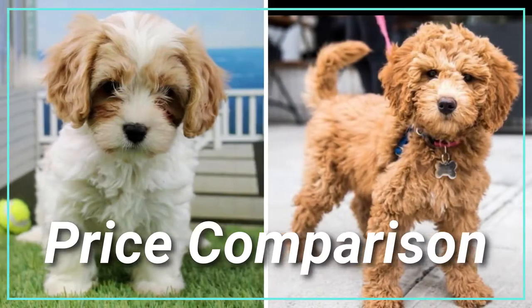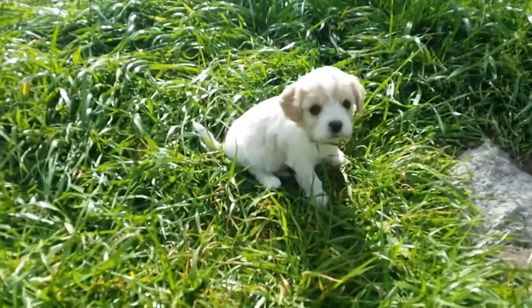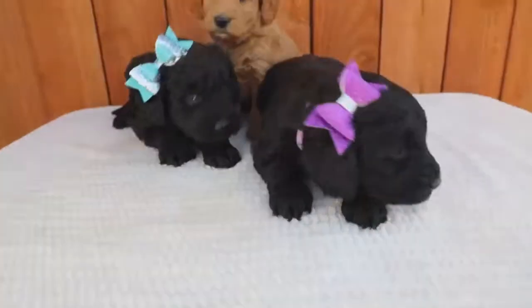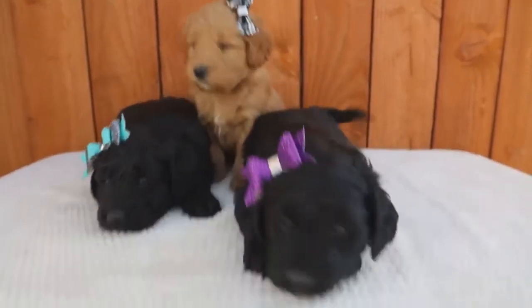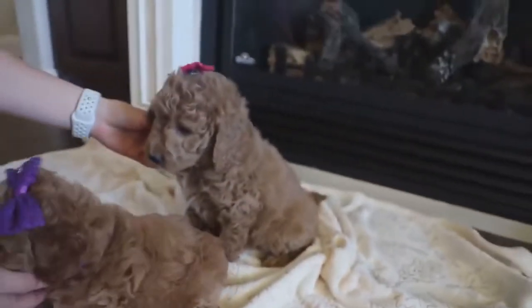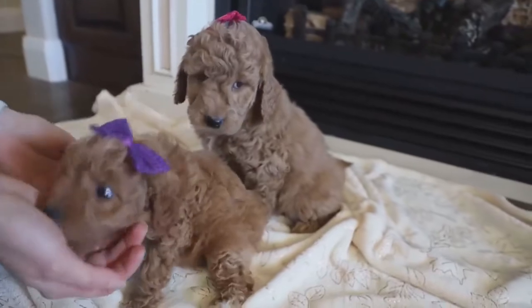Number eight: price comparison. The average price of a Khovachon puppy starts from $800, whereas the price of a mini golden doodle starts from $1,200. The miniature golden doodle is priced higher because he is in more demand and may be more popular.